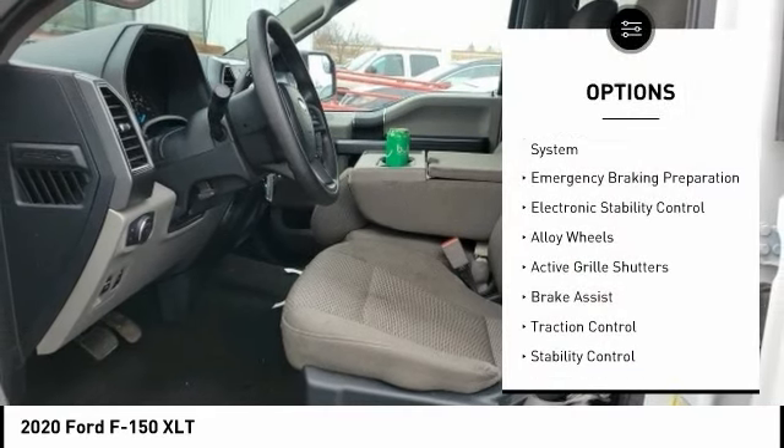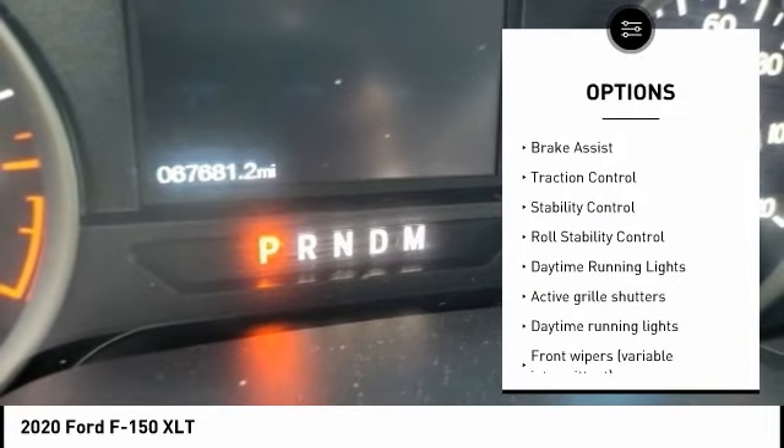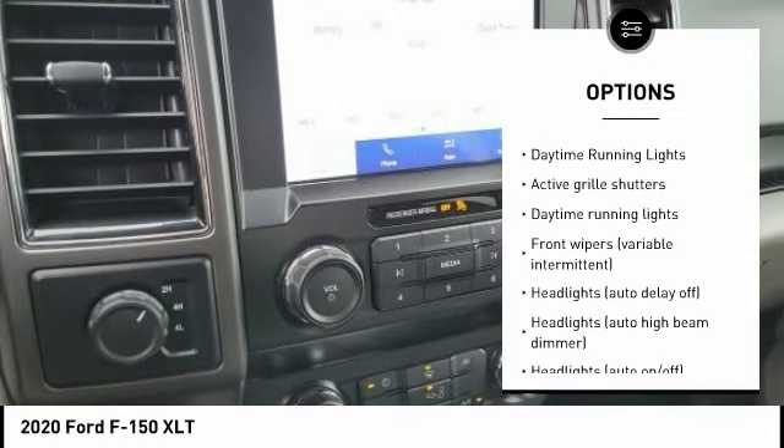Tire pressure monitoring system, emergency braking preparation, electronic stability control, alloy wheels, active grille shutters.